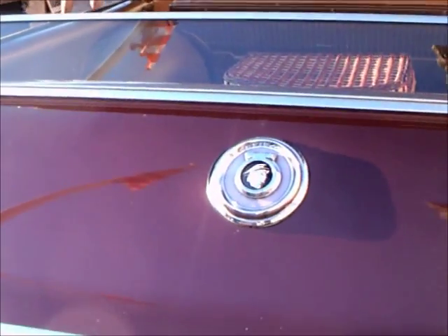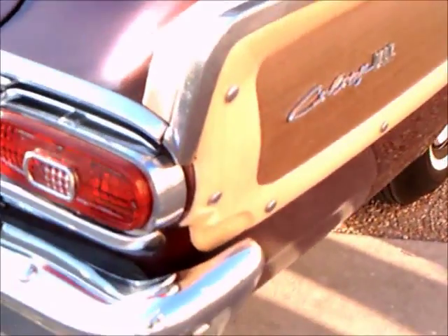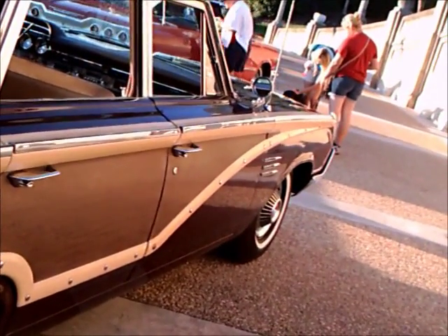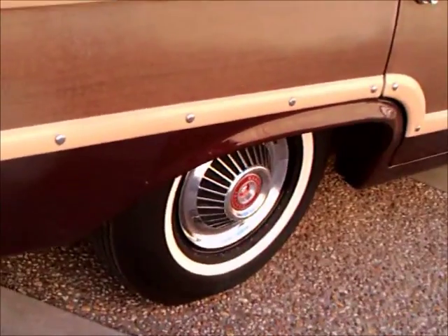There's a key under that Mercury head there. Turn the key and the window comes down or goes up. There we see the Colony Park badge on the rear quarter.